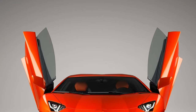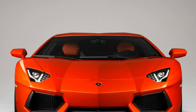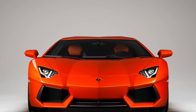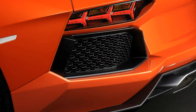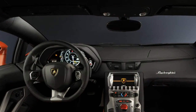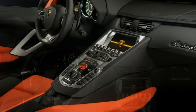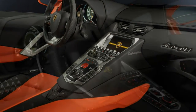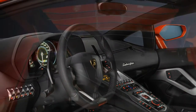2018 Lamborghini Aventador Review. The good points include an incredible V12 engine with up to 740bhp, thrilling acceleration, light and strong carbon fiber construction, great handling, all-wheel drive security, and stunning supercar design.